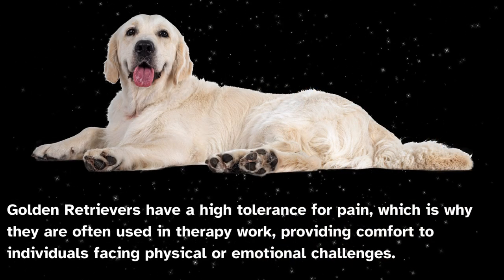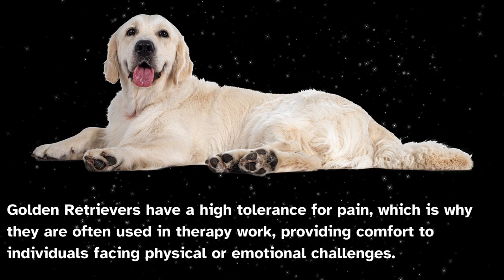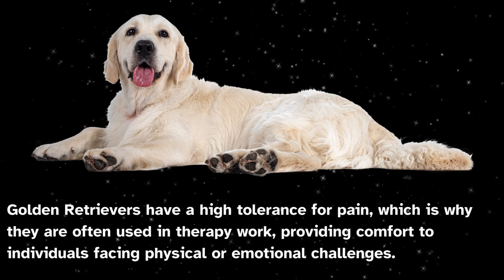Golden retrievers have a high tolerance for pain, which is why they are often used in therapy work, providing comfort to individuals facing physical or emotional challenges.